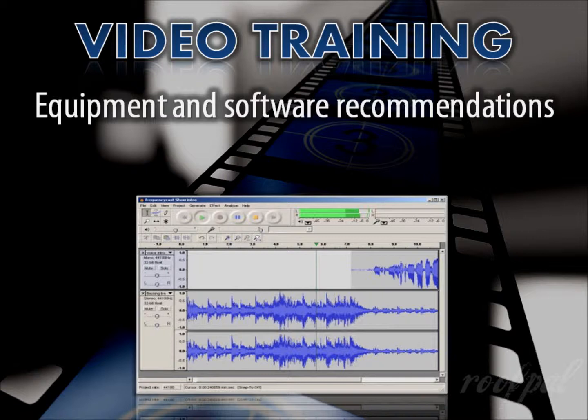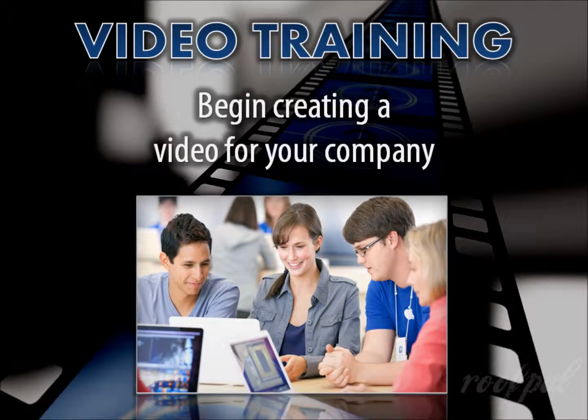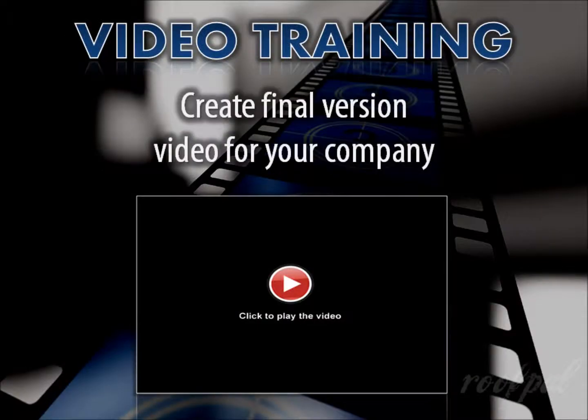Leveraging tools you likely already have, these workshops are highly interactive. In the single-day sessions, we create a short video as a group from start to finish so you can experience all the steps involved. There's also time for you to begin creating one for your company and receive ideas and feedback from the instructor and other participants. In the four-day sessions, you'll ultimately write, design, record, edit, and produce a final version video for your company.